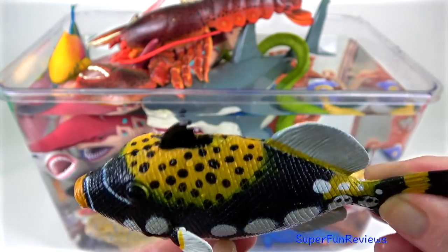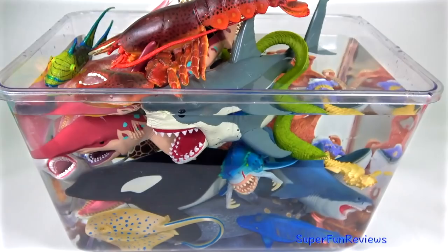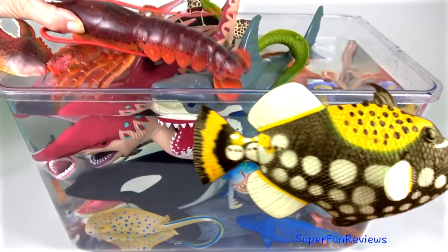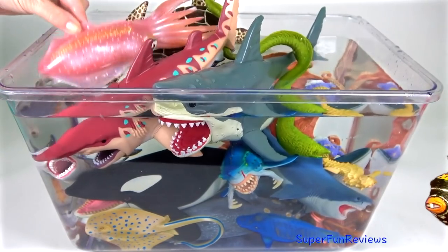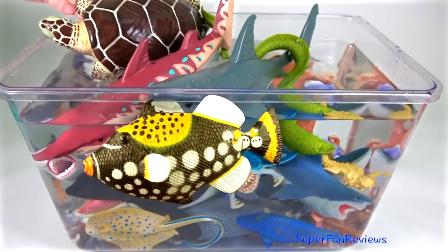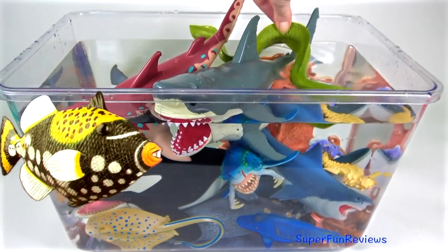The clown triggerfish lives in the coral reefs of the Indo-Pacific Ocean. It has very strong jaws and broad teeth for crunching through hard-shelled invertebrates like sea urchins, crustaceans and mollusks. With its bright colours, it looks like it's wearing clown makeup.